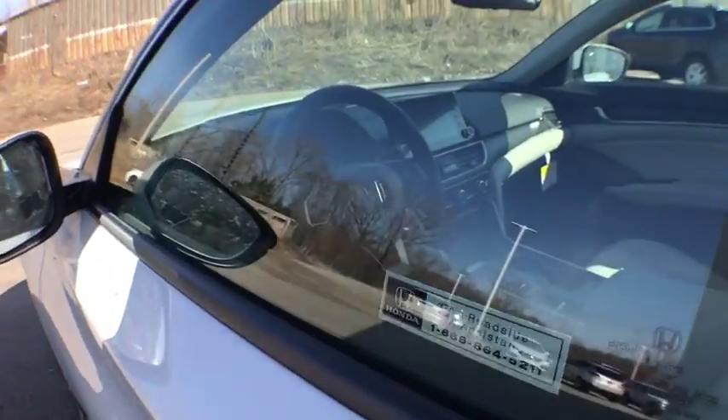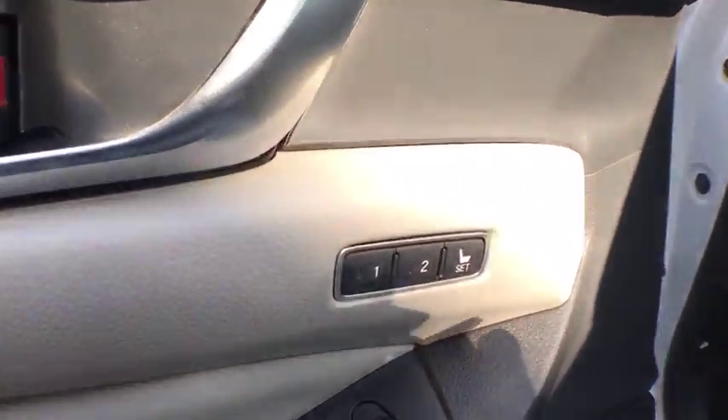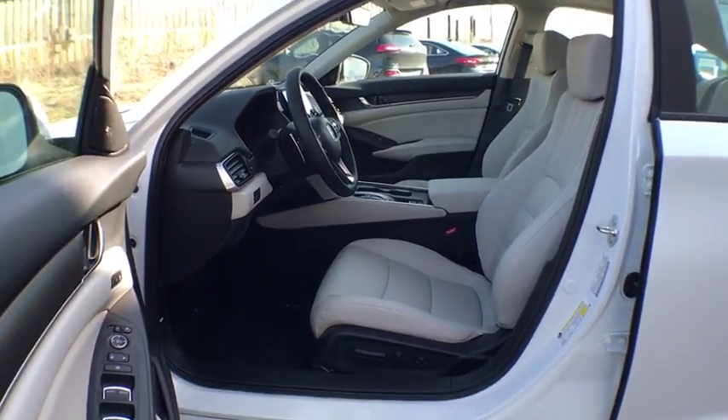Tachometer, outside temperature gauge, body color door handles, engine immobilizer, leather shift knob, low tire pressure warning, four-piece floor mat set, power rear window sunshade.